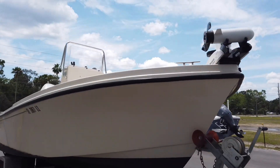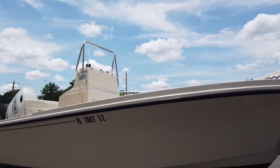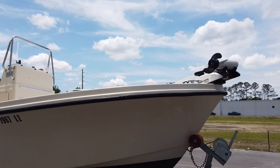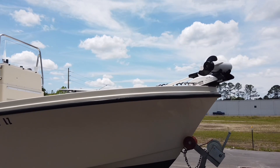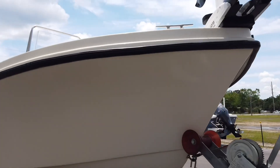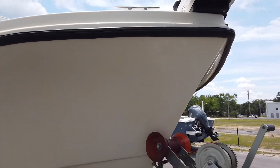Today I have a 2006 Parker 1801. I didn't bring any specs on it, but they've been making this boat pretty much the same way for just about forever. It's actually in our brokerage — we're selling it for a gentleman, and I am making this video for a prospective buyer.